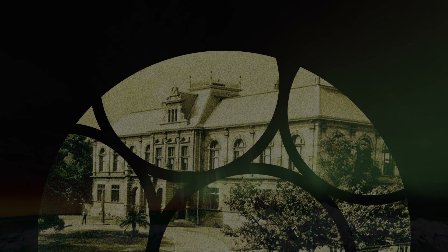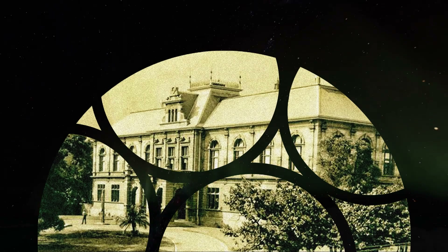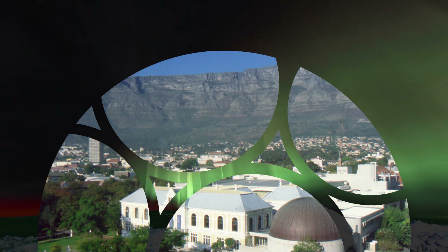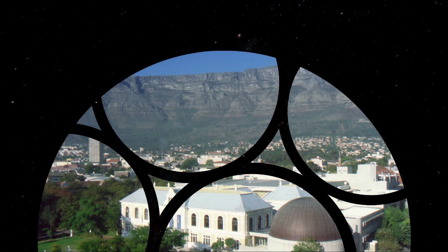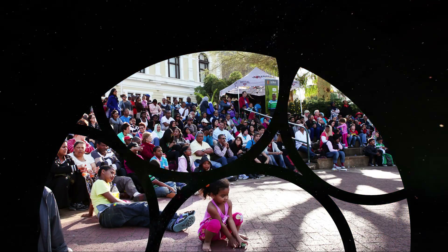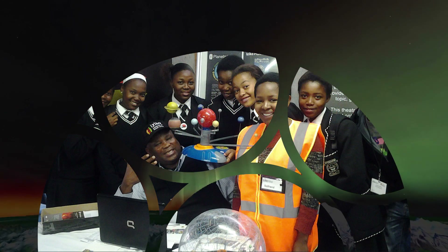Our analog to digital journey begins nearly 200 years ago, when the Iziko South African Museum first opened its doors in the heart of Cape Town. With the dawning of the Space Age in the late 50s, the museum set up a fledgling planetarium, and by the mid-80s, a newly built dome followed with its dedicated star machine. For the past three decades, the Iziko Planetarium has provided edutainment for nearly 2 million visitors, of which more than half were learners.